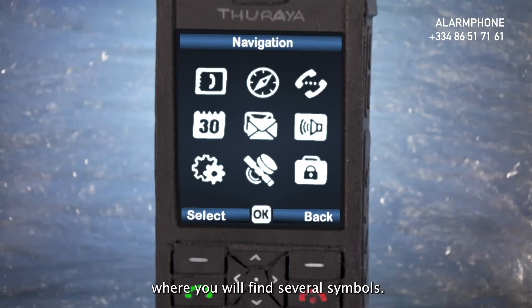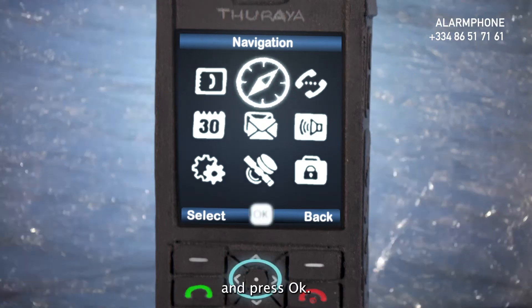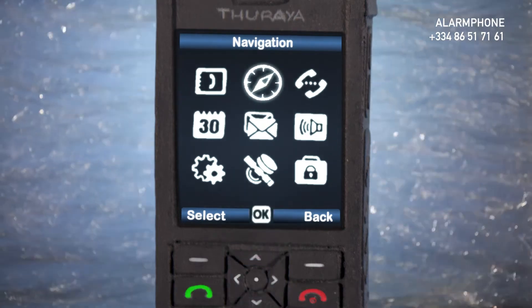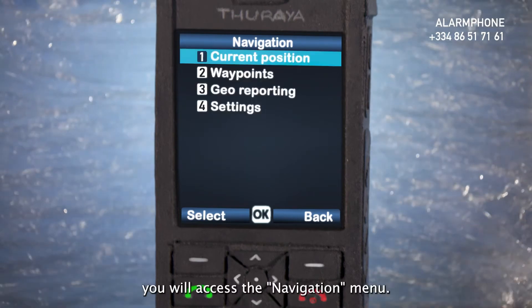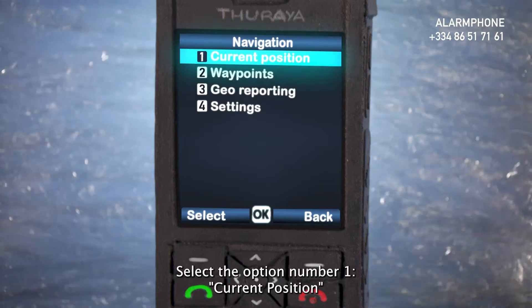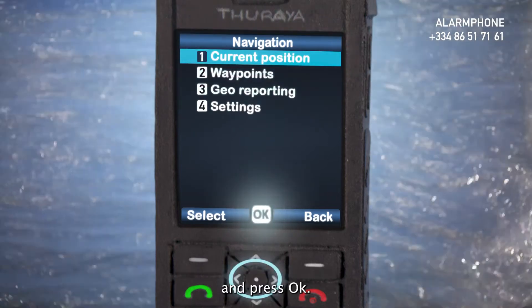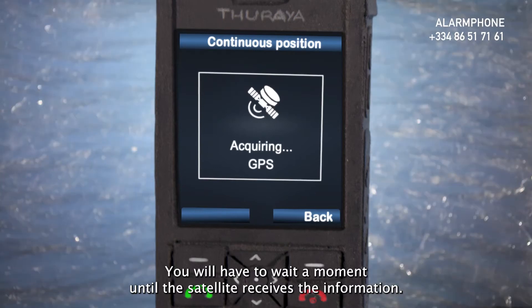You will enter the main menu, where you will find several symbols. Please select the compass symbol and press OK. After pressing OK, you will access the navigation menu. Select option number 1, current position, and press OK. You will have to wait a moment until the satellite receives the information.